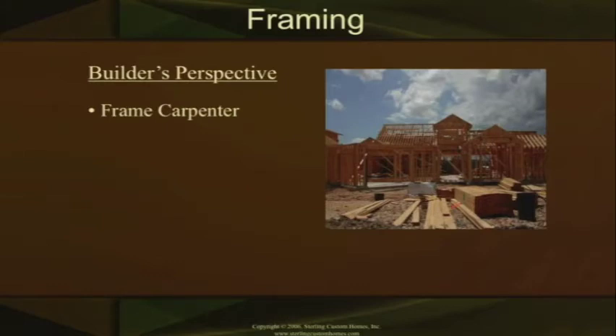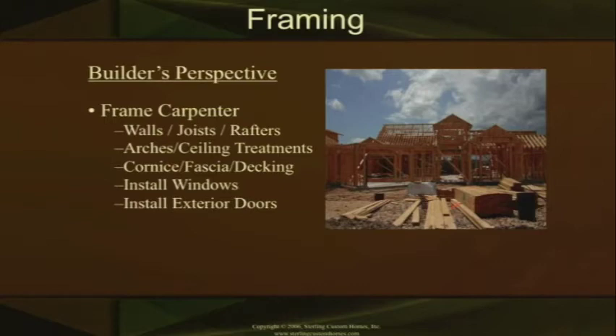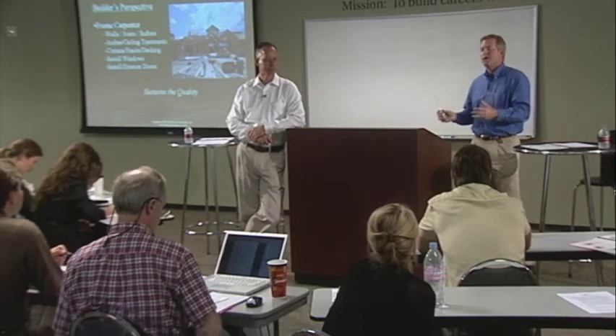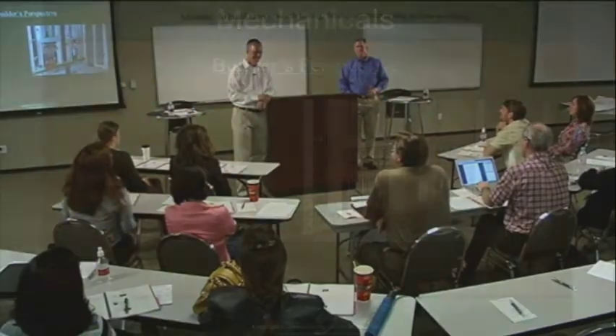The frame carpenter is the guy actually putting all the lumber up in the house. He's going to frame the walls, the joists, and the rafters — what you're seeing is basically a house skeleton with walls, ceiling joists, and rafters up. He also puts in your arches and creates all those arches you see, builds all the ceiling treatments through lumber, puts your cornice and deck and fascia boards on your house, installs the windows on the outside, and installs your exterior doors. The framer sustains the quality of that house. You've created a home from a good foundation and sustained it all the way through the framing side.